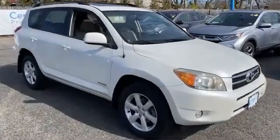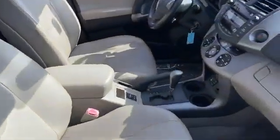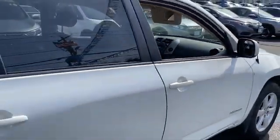2008 Toyota RAV4. This SUV offers space as well as power and performance. You won't be able to pass up on these extra features.